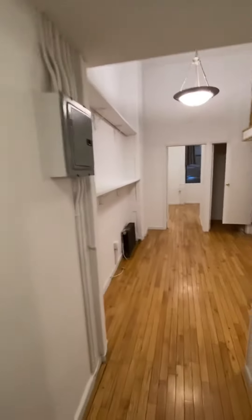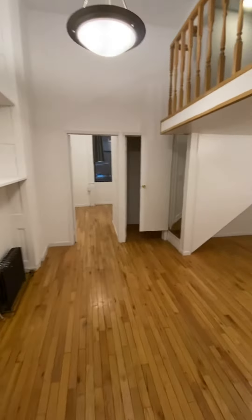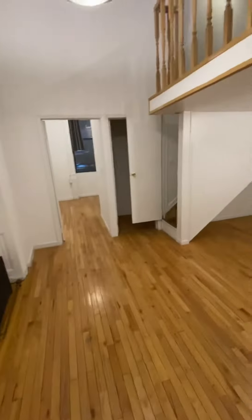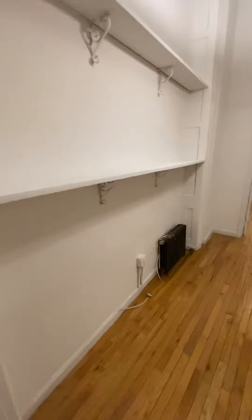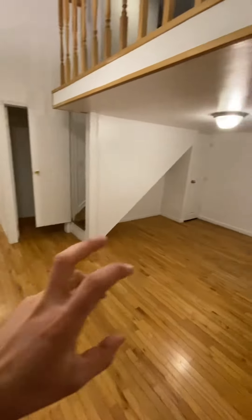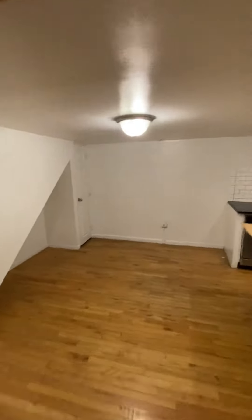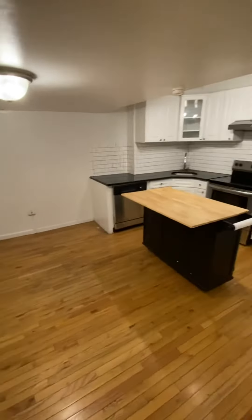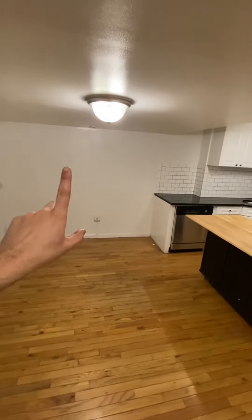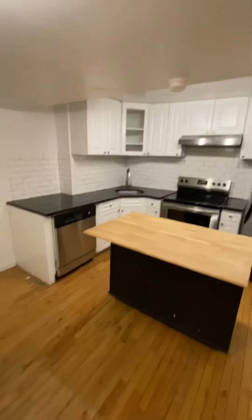You come into this loft space for your living room and kitchen. There are a couple ways you could lay this out. You could take this down and put your TV against this wall with a couch and a coffee table and have a kitchen area here. You could easily fit a four seater, or you could have the TV against that wall and your living room here with your kitchen.